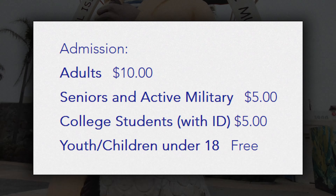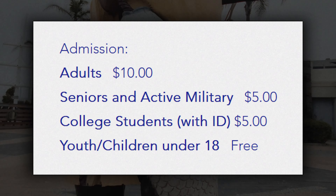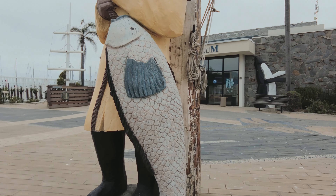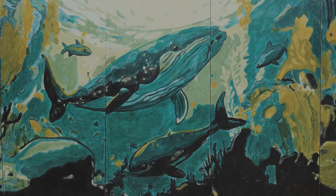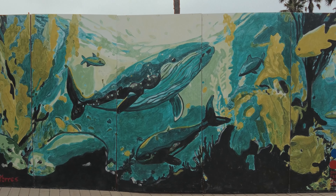Admission is $5 for seniors, active military, and college students with ID, and youth under the age of 18 are free. They also say that their exhibits accommodate wheelchairs and walkers, but I can't comment on how true that is.